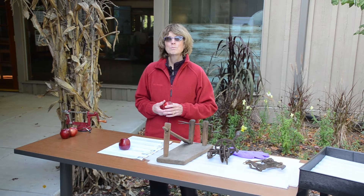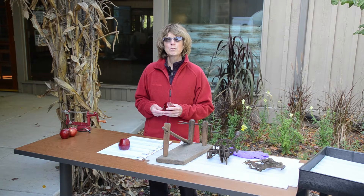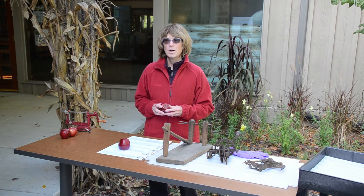Hello. Welcome to our virtual edition of Harvest Fest here at the Museum of the Grand Prairie in Mahomet.